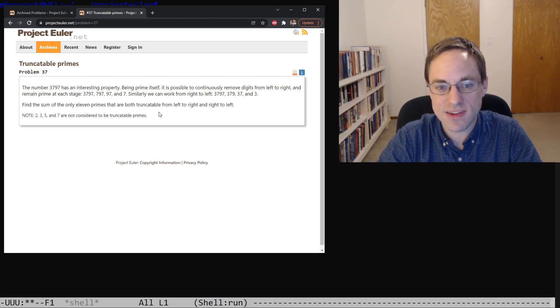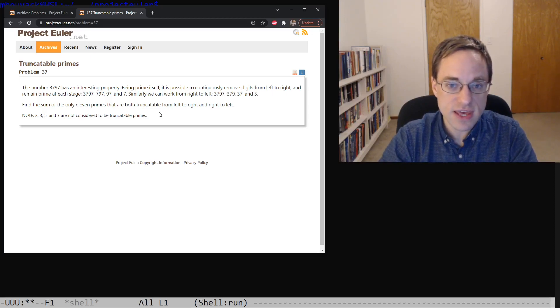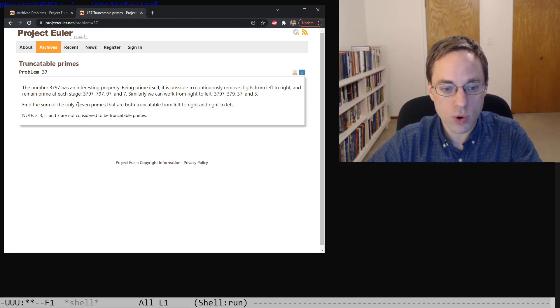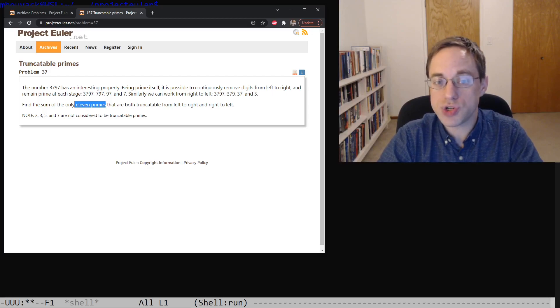There are a couple of hints built into the statement of this problem that suggest we might be able to get away with just a brute-force approach — that is, just trying each of the prime numbers in order, testing each to see if it is left and right truncatable, and continuing until we find our 11 solution primes. That's actually the first hint: the fact that we're told there are only 11 such primes. Without that hint, we would have to come up with some theory as to why there's an upper bound so that we'd know when to stop searching, or use a different approach entirely.